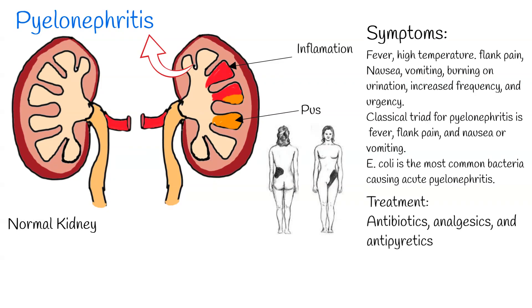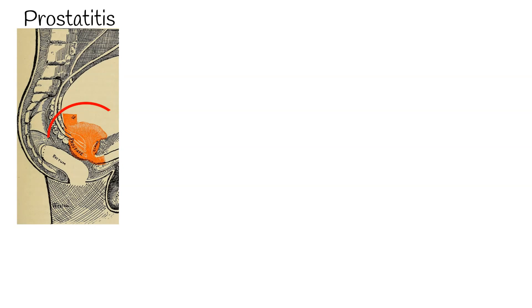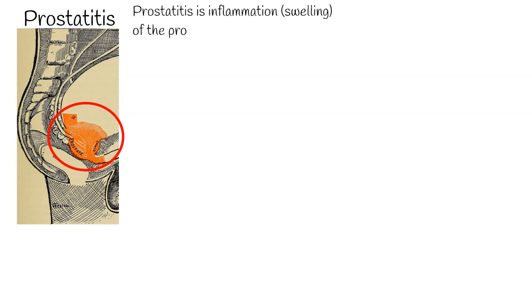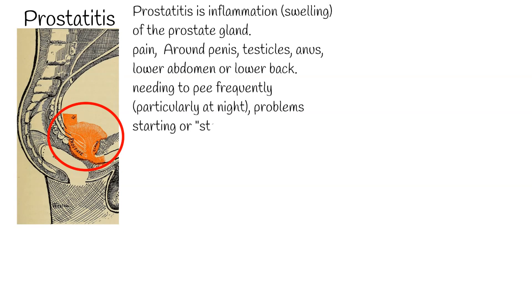In elderly men, dysuria may be a symptom of prostatitis — inflammation and swelling of the prostate gland. Pain during urination can be accompanied by pain in or around the penis, testicles, anus, lower abdomen, or lower back, as well as needing to pee frequently, particularly at night, problems starting or stopping urination, and an urgent need to pee. Acute prostatitis is usually caused when bacteria in the urinary tract enter the prostate, and antibiotics are the first line of treatment.